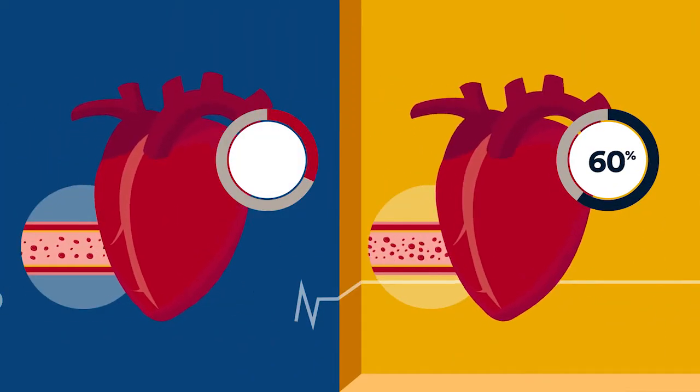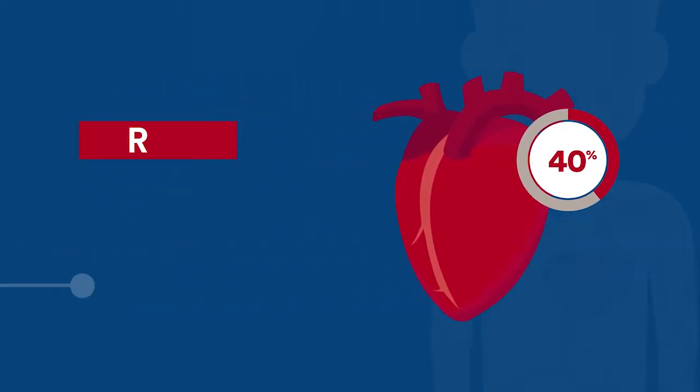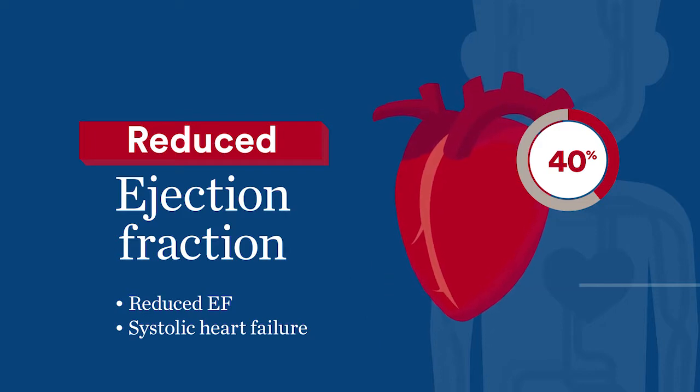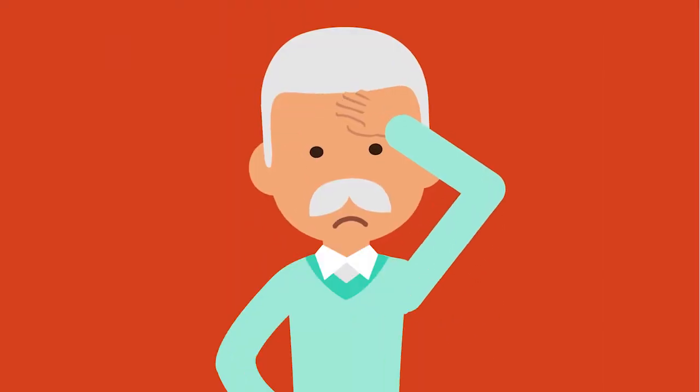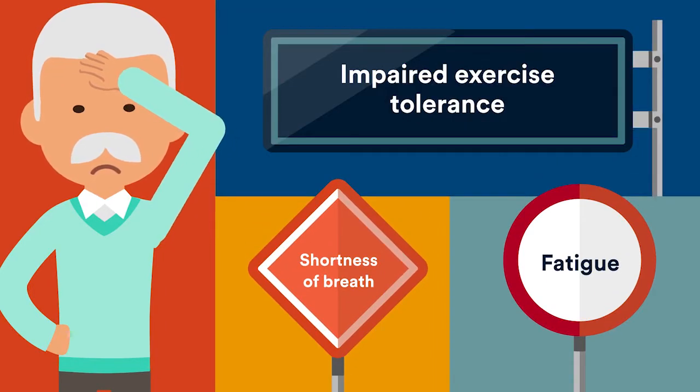Reduced ejection fraction occurs when less than 40% of the blood is pumped out to the body. Reduced ejection fraction is also called reduced EF, or systolic heart failure. Warning signs of systolic heart failure include shortness of breath, fatigue, and impaired exercise tolerance.